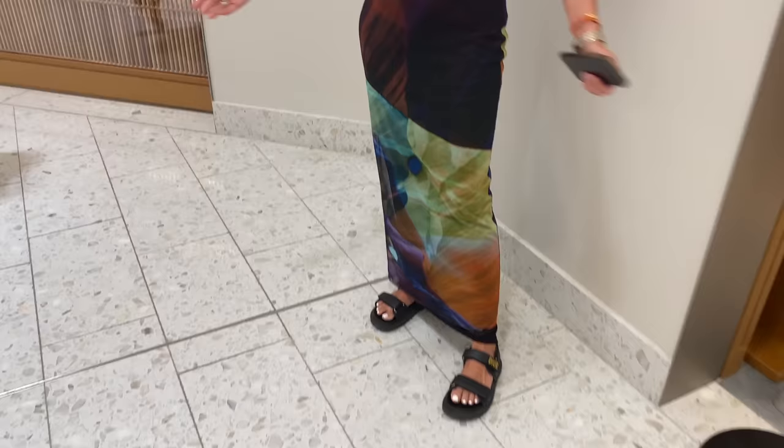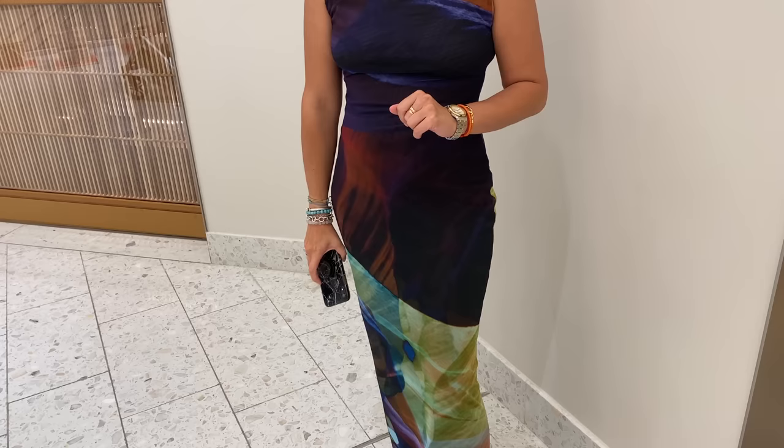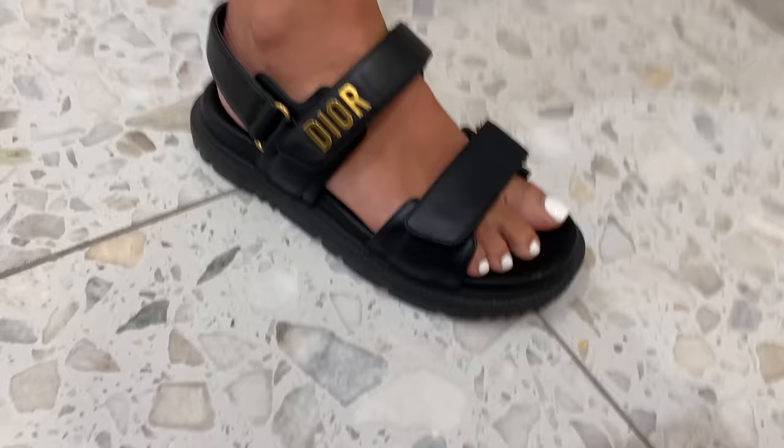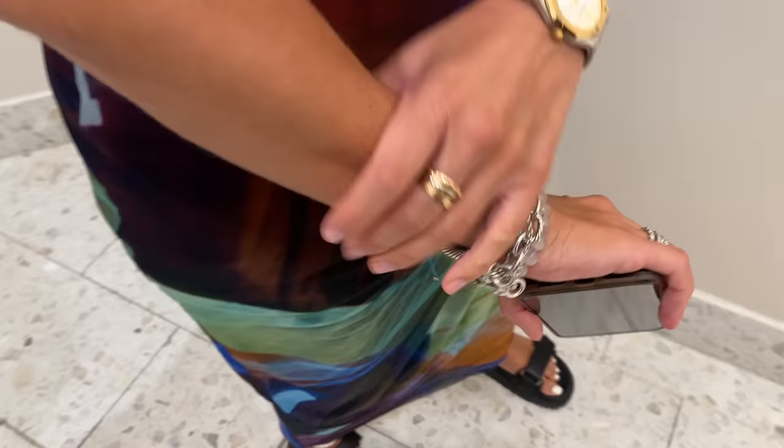She got the Zara dress altered — it really needed to come in at the waist to follow the figure, and now it looks incredible. It's from the last drop. The shoes are Dior dad sandals — very contemporary, always comfortable. She loves mixing feminine with masculine, which is why they're such a stunning piece.